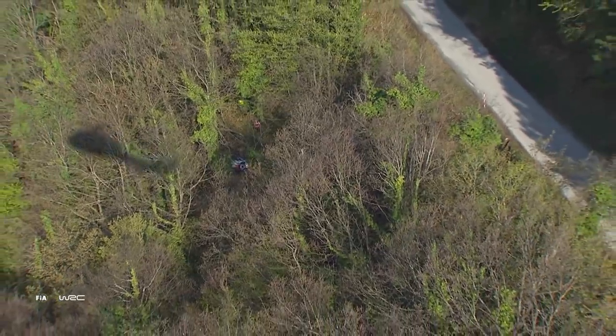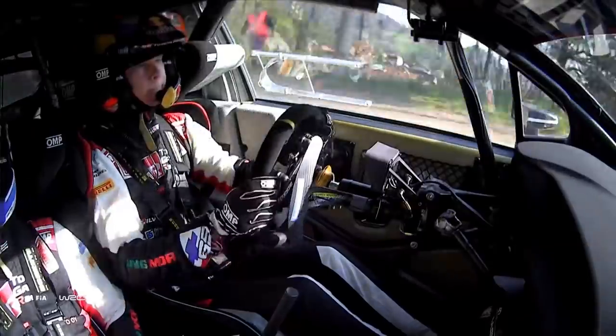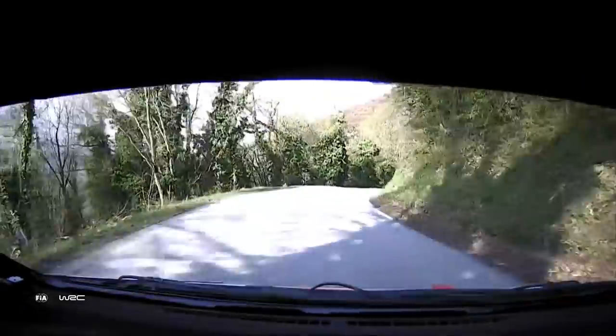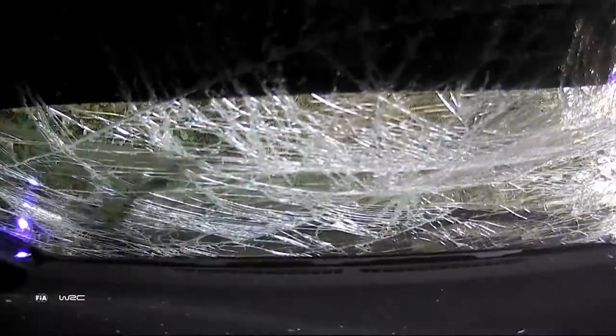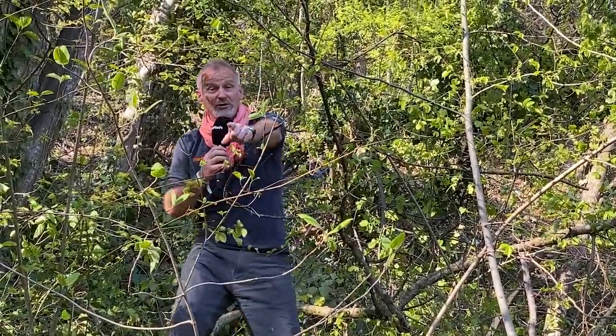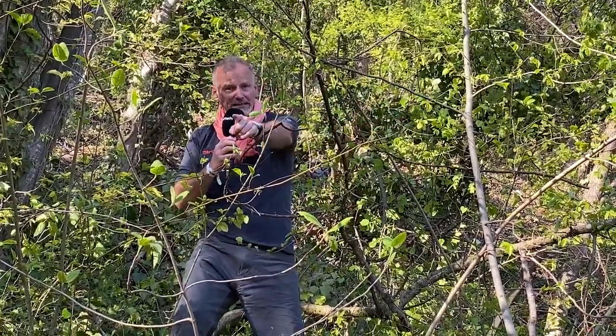You have to say, once again, testament to just how strong these cars are, just how safe those cells within the cars that protect the driver and co-driver are. Don't forget, these cars come off the road at great speed. It has flown through the air at four or five metres, ended up maybe 40 to 50 metres off the road. Driver and co-driver opened the doors and walked away. That is astonishing.